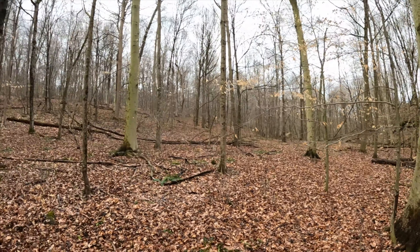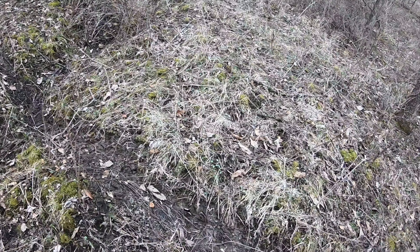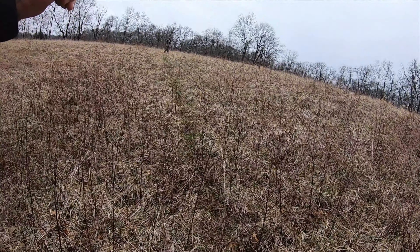Trails are great places to find sheds. A lot of times a buck will take the path of least resistance in those cold postseason months, and a low-hanging branch or pinch point can easily pop off an antler. Between bedding and feeding there will be trails, so jump on one and walk it.